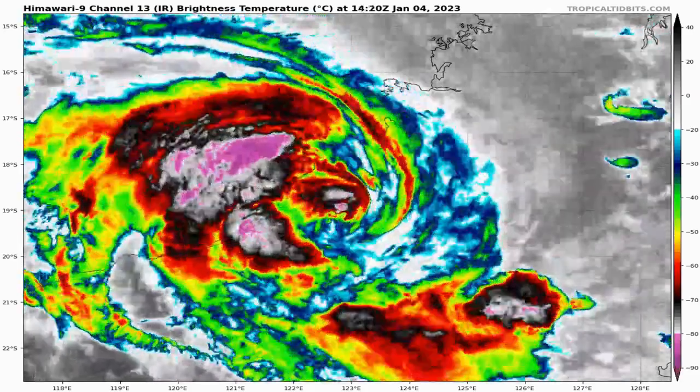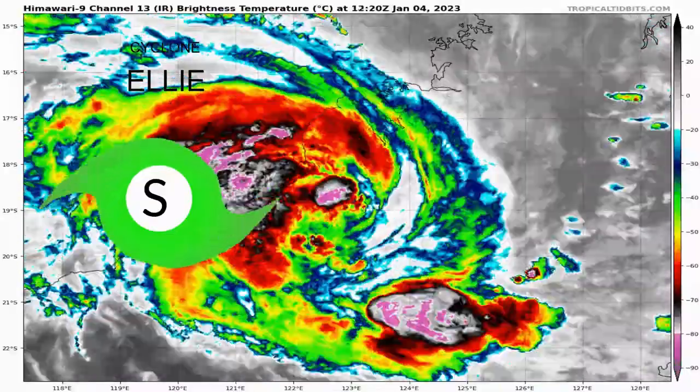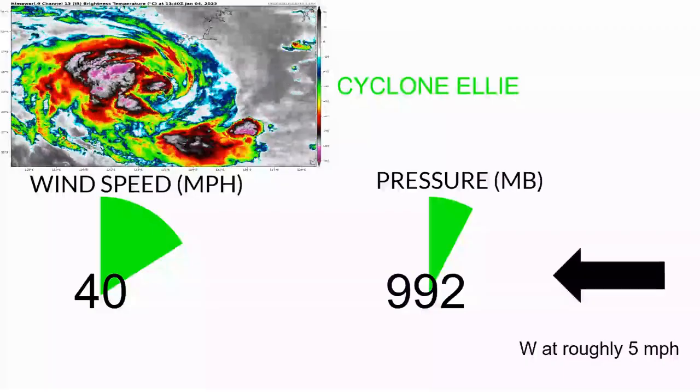L.A. has regenerated in the Australian region and is currently still over land, but it has regained tropical storm strength. L.A. currently has winds of 40 mph and a pressure of 992 millibars, moving west at roughly 5 mph.